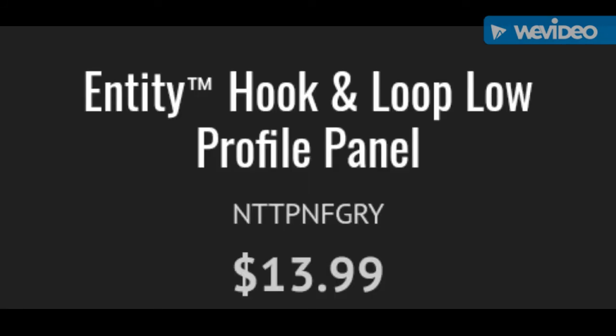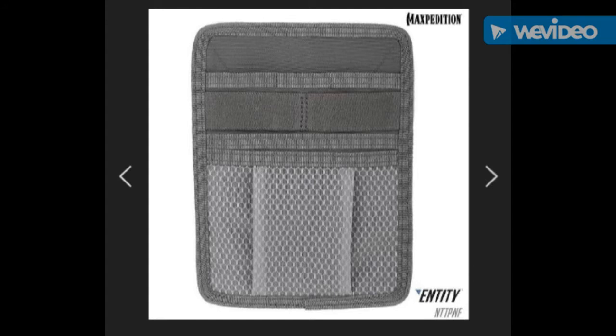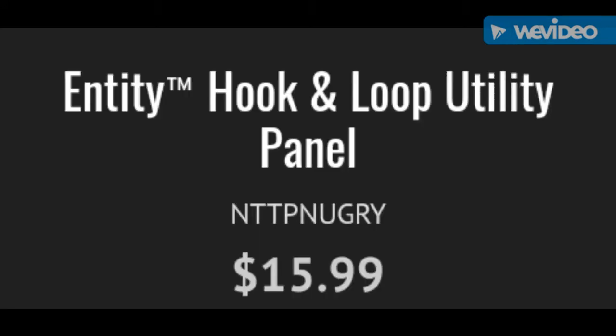Entity Hook and Loop Low Profile panel. Entity Hook and Loop Utility panel.